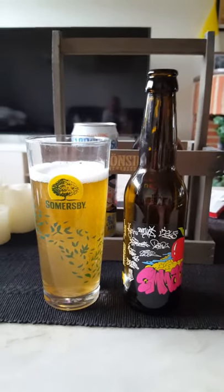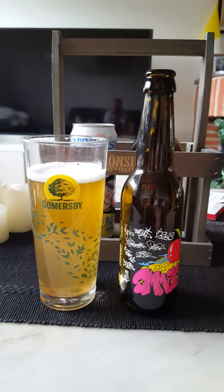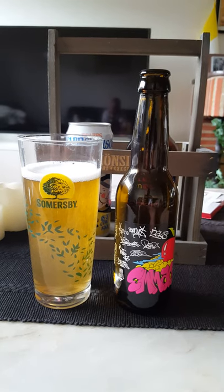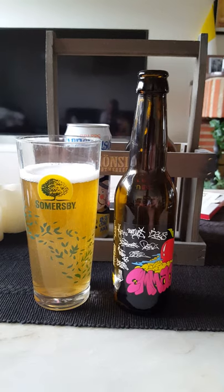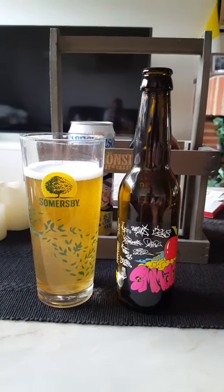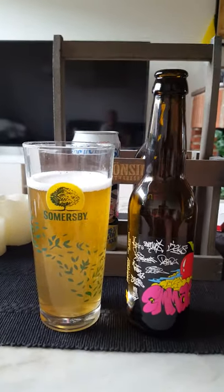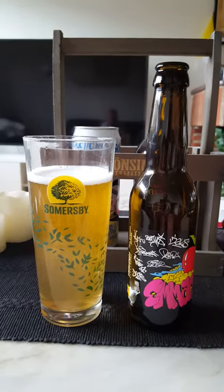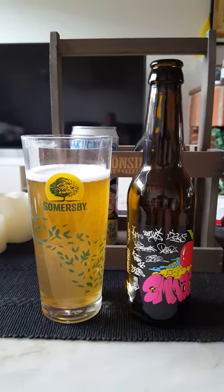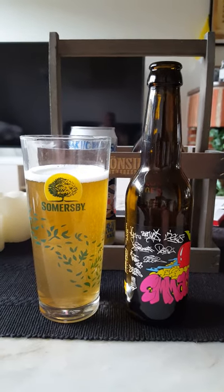Very acidic, citric yellow apples, a bit of funkiness, but also a little bit watered down in its taste. Very acidic aftertaste. It's not sweet at all actually — very acidic, very citric in its character. But if you like that type of cider, this one will definitely be up your alley.